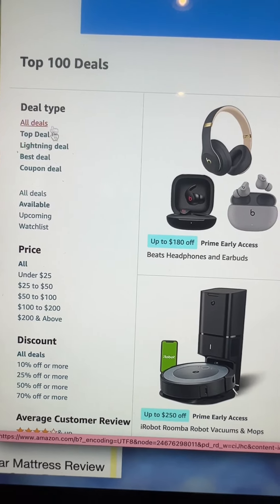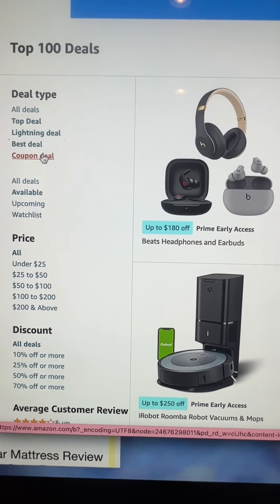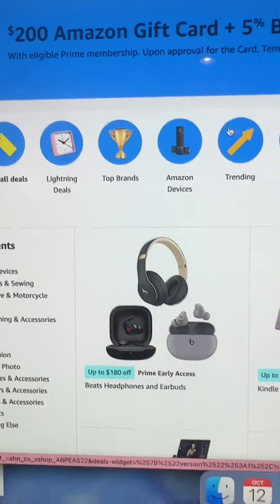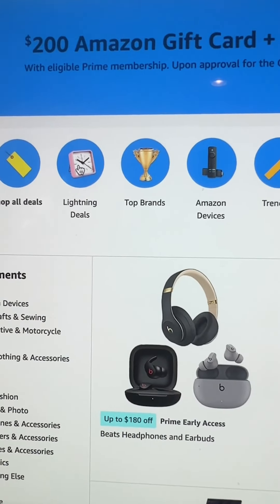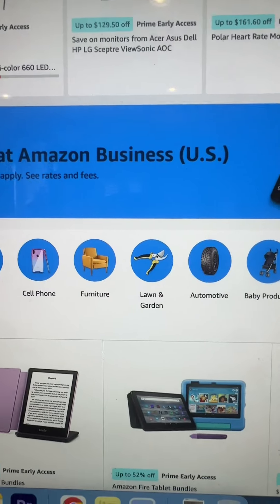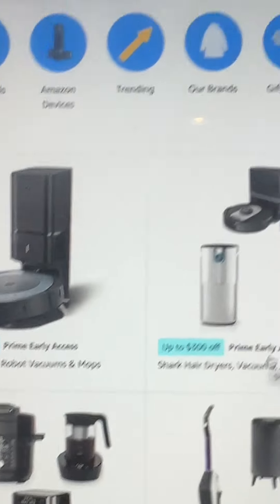You can sort on the left side by lightning deals, best deals, or coupon deals. You see these bubbles — it'll say 'shop all the deals' or 'lightning deals.' If you click on that bubble, those are the time-sensitive ones that won't last, so you've got to be fast. A lot of you are doing fall cleanup.